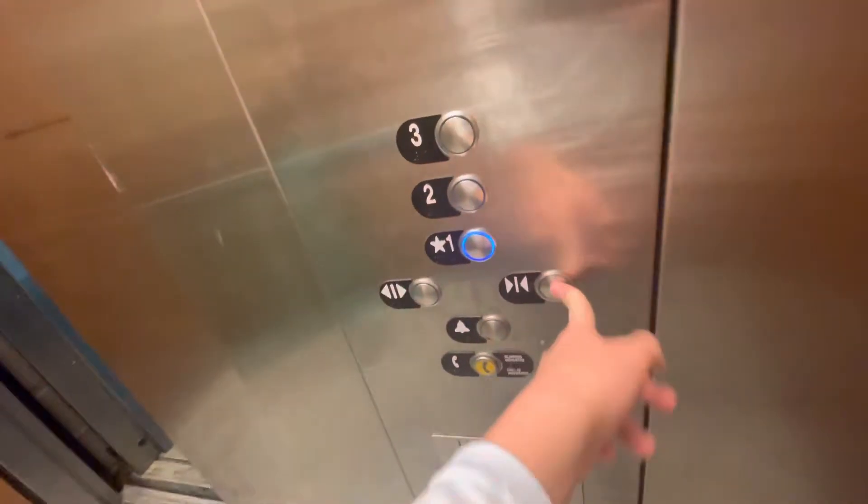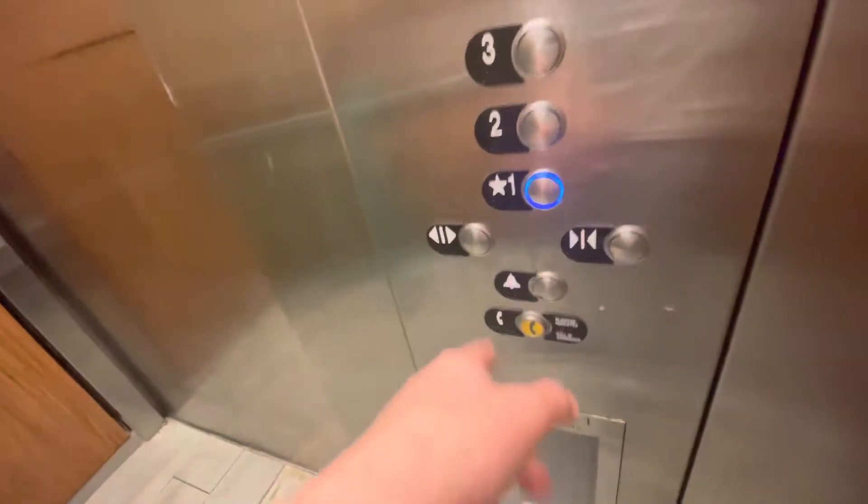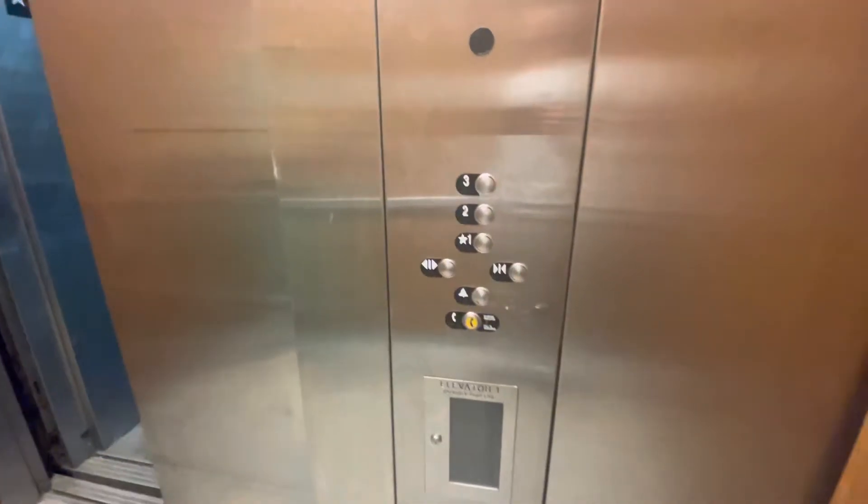They certainly did not cheap out on this mod. Like, look at this screen and these buttons. The alarm one's nasty. Somebody already decided to screw up the tiles. It actually looks pretty darn nice. They have a camera in here. The ceiling is probably how it was originally.